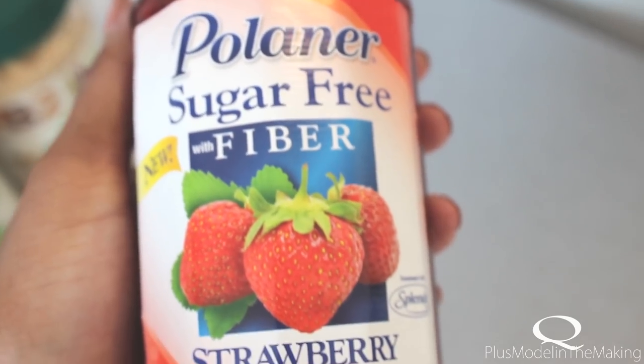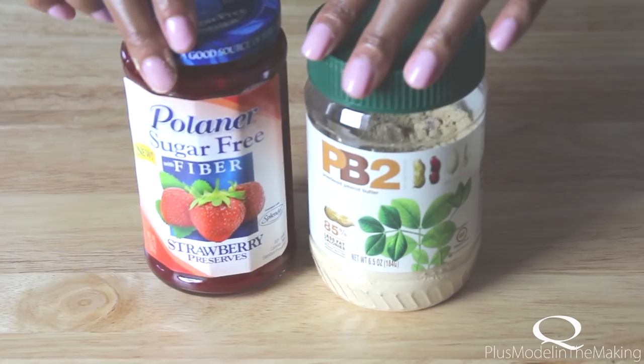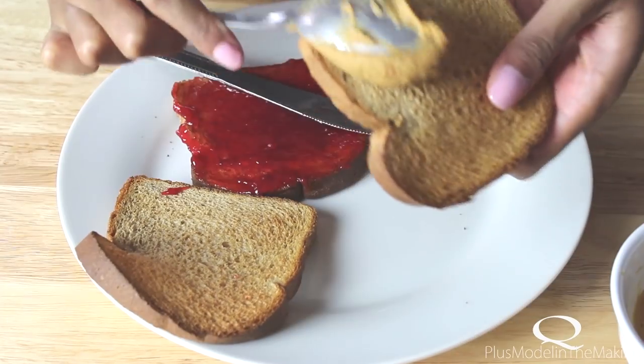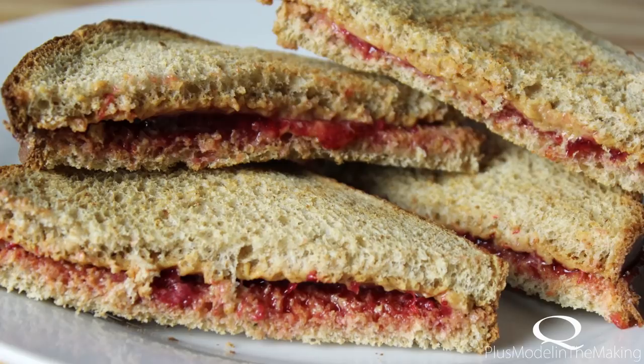This is my strawberry preserves — 10 calories per tablespoon. Two slices of this bread is 70 calories. I combine the three together and it makes my peanut butter and jelly. It's so good — I want that right now.